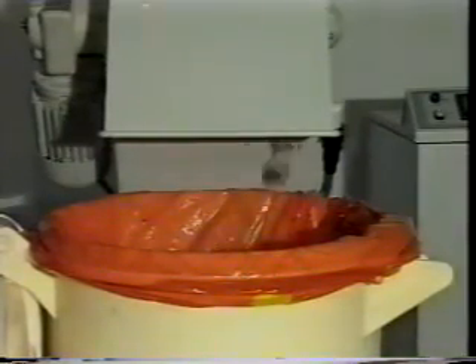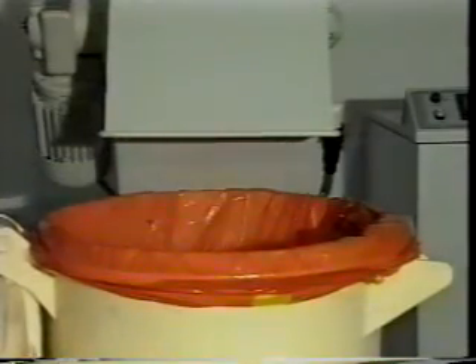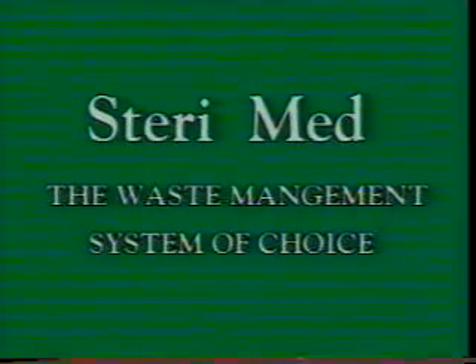The SturryMed does not emit heat, radiation, or hazardous substances. The solid output has a pleasant pine odor. Now reduced to just 10% of its original volume, the innocuous material has no resemblance to the hazardous substances from which it was produced. SturryMed — the waste management system of choice.